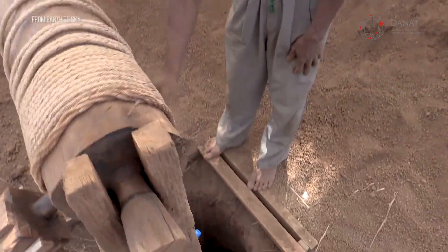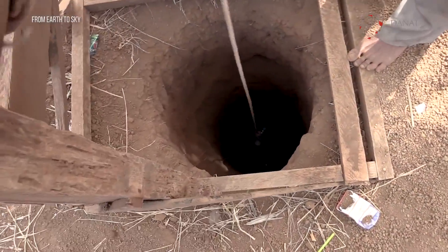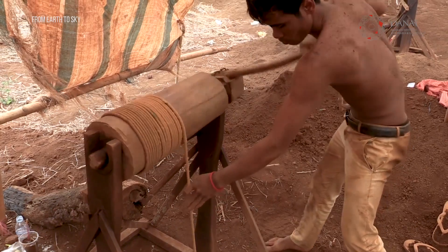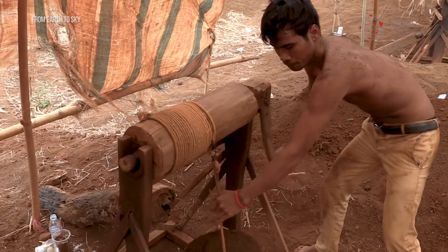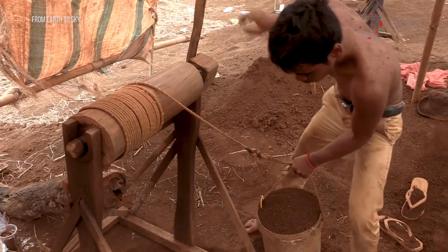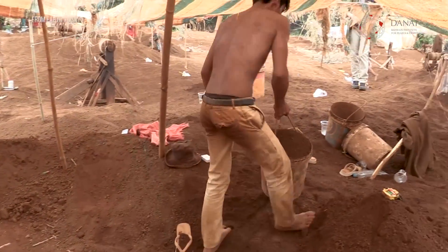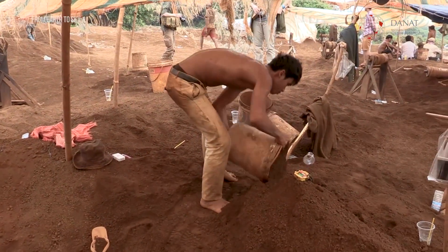Some workers wearing only pants, some shirts and pants, no shoes, with a headlamp — they're going down filling up buckets with dirt. They come back up, winch up the buckets, drop them in piles, and then they're just sitting on the ground sorting by hand. It's providing for all the families of all the people here.